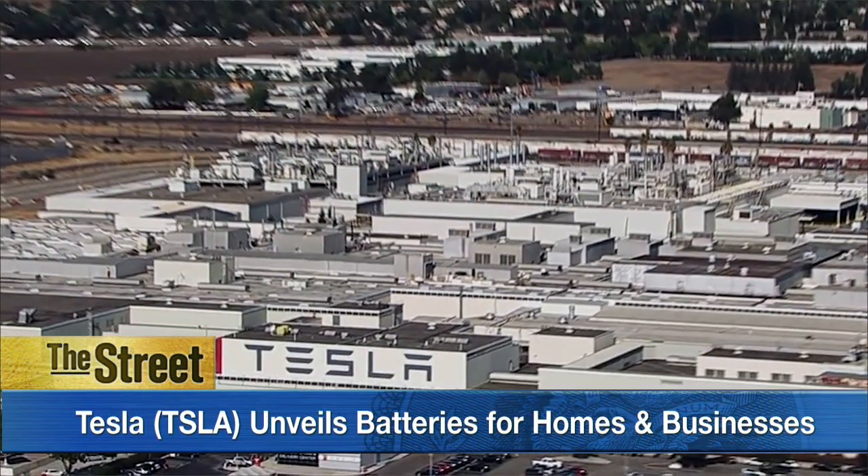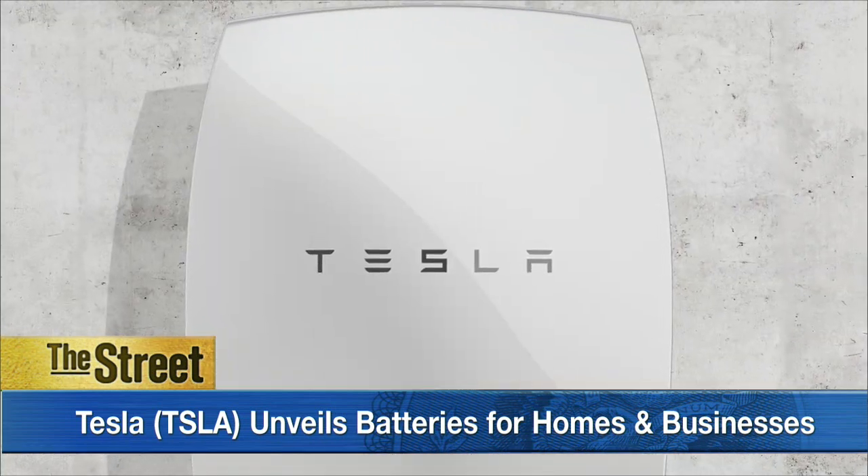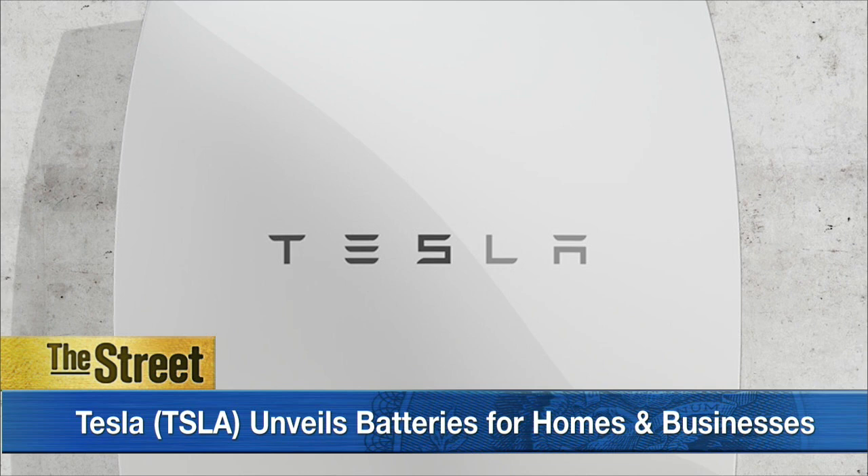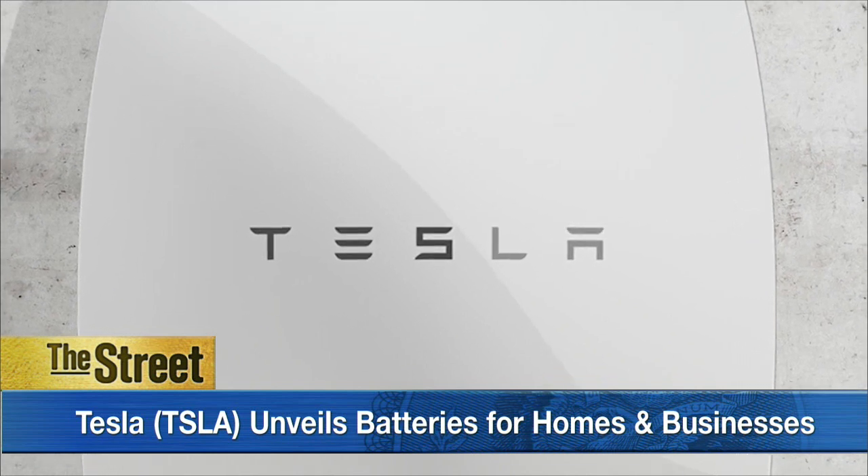Tesla is moving into the energy storage space, announcing a slew of new energy-efficient batteries for homes and businesses in an event on Thursday night. Its main residential battery is called the Powerwall Home Battery, a lithium-ion unit priced at $3,000 for 7 kilowatt-hours and $3,500 for 10 kilowatt-hours.